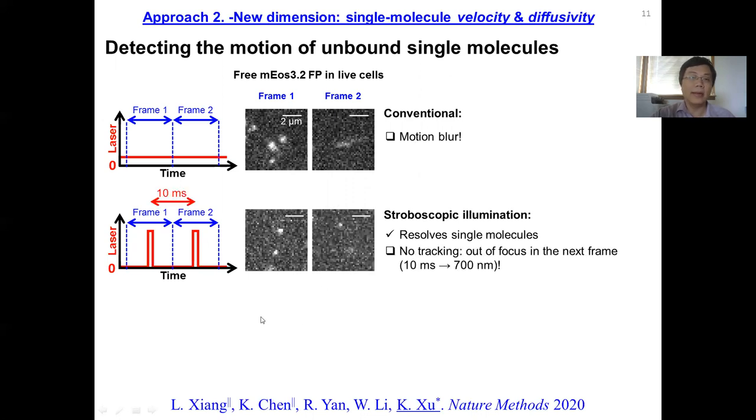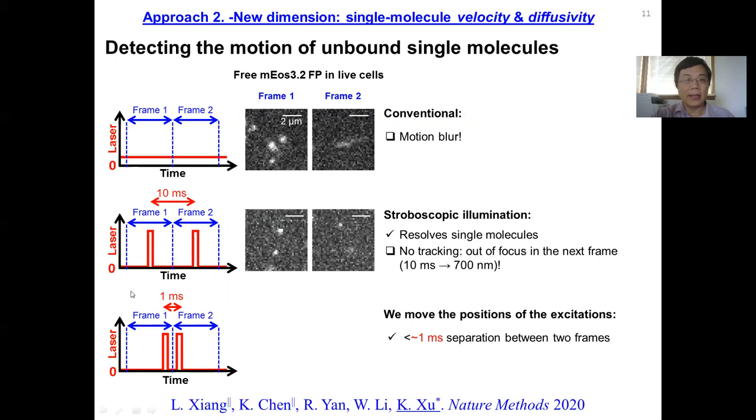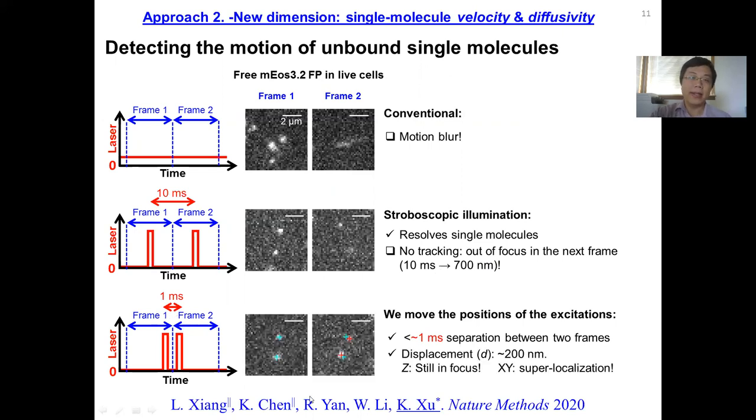However, this does not allow us to track the motion of molecules, because even though one image is sharp, after 10 milliseconds the same molecules have already traveled maybe 700 nanometers and are out of focus. To overcome that limit, we designed a method to shift the excitation beam so that the first excitation is towards the end of the first frame and the second excitation is towards the front of the second frame. This squeezes the time separation between the two pulses to about one millisecond or even shorter. Within one millisecond, if we saw two molecules in the first frame, after one millisecond they are still within focus and have moved about 200 nanometers, which we can comfortably localize.